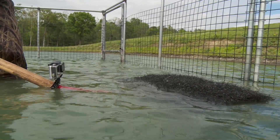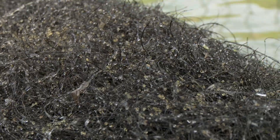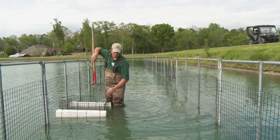Other hatcheries across the states use raceways to mat spawn bass in. Unfortunately, we don't have a raceway, so what we've done is we've created an elongated cage inside the pond on a concrete pad where we will mat spawn our Florida bass. And the last five years, it's been working really well.